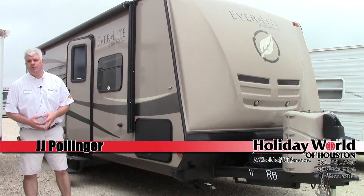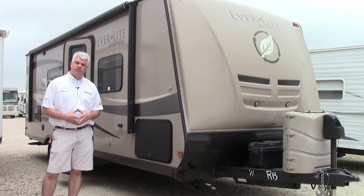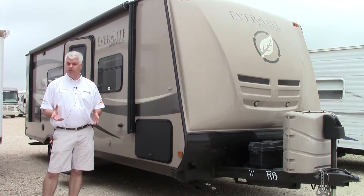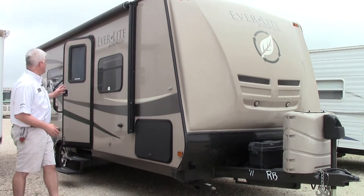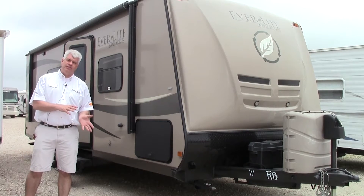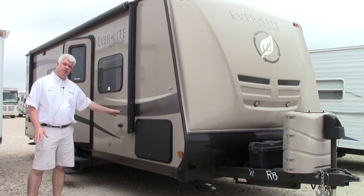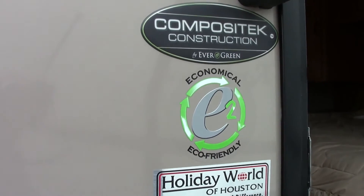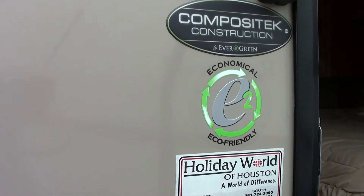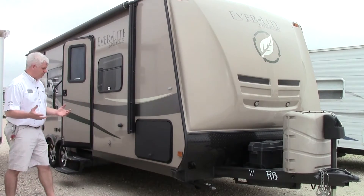Hi folks, it's JJ Pollinger over here at Holiday World. I want to point out a nice travel trailer that we just got in on trade. It's a really unique model, about 24 to 25 feet long. It's called an Everlight by Evergreen, a 2011 model. The thing that makes this unique is it's got no wood in it — it's made out of all composite materials. Evergreen is a very green company, so the construction techniques on this are different than most travel trailers you'll see out there on the market.